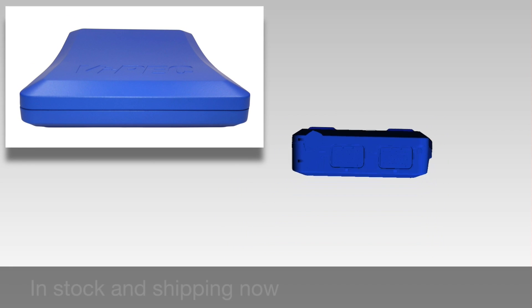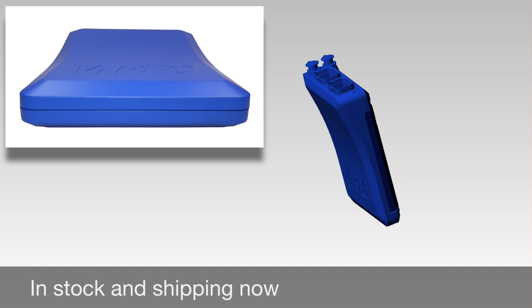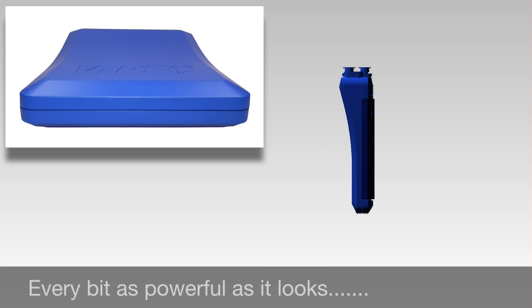It's the next natural step in the evolution of ECUs, not just because of how it looks, but because of what it empowers you to do.